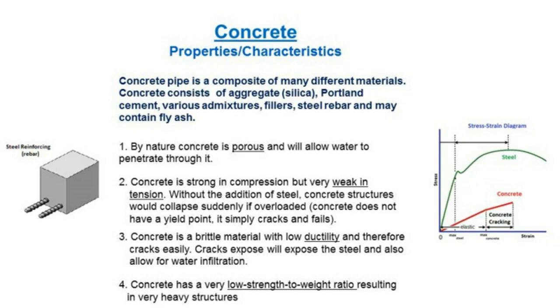Because concrete is strong in compression but very weak in tension, steel is added to provide increased tensile strength. But because of the porosity of concrete, whenever steel is exposed to water and an oxidative environment, it can corrode. Concrete is a brittle material with low ductility, so it cracks easily — you can see this when driving by a bridge, with visible cracks or chunks that have spalled off.